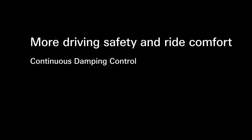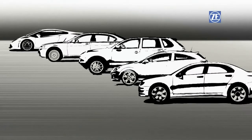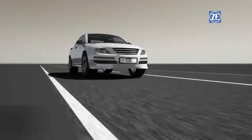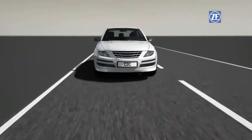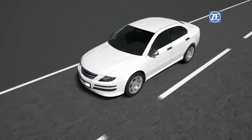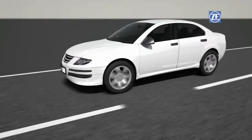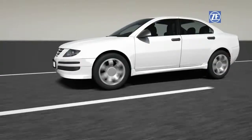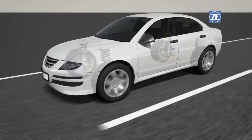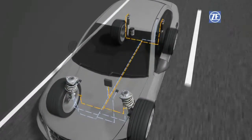CDC Continuous Damping Control by ZF Sachs offers just the right solution for increased driving safety and comfort, and can be implemented in modern passenger cars of all classes. A technological vision is now reality. Electronically controlled suspensions eliminate the conflict between the aims of structurally hard or soft dampers. The dynamically intelligent damper system stabilizes the movements of the body and the wheels in any position. Sensors installed throughout the vehicle assess the situation and transmit the data to an electronic control unit, the ECU.